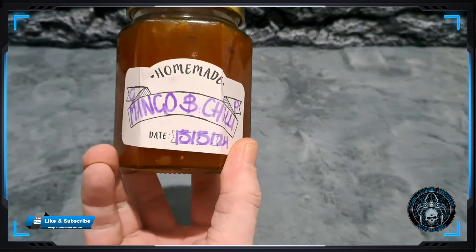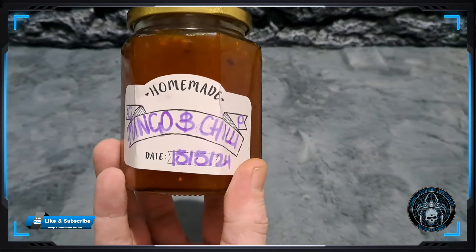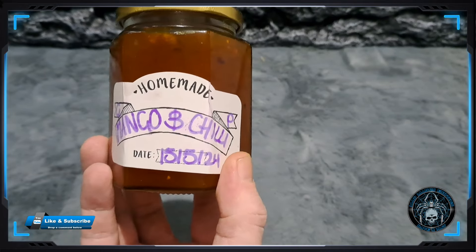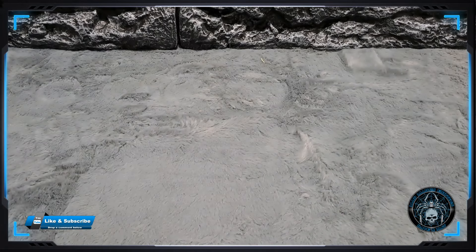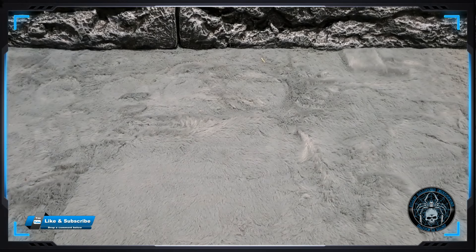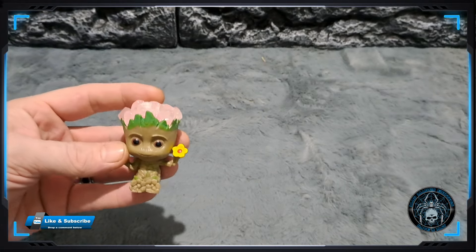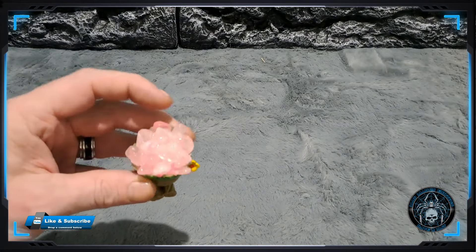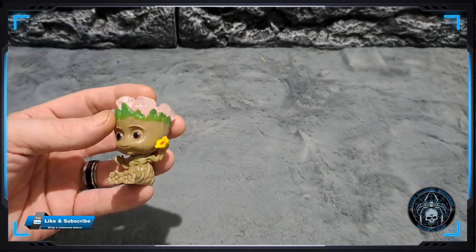I also got gifted a jar of mango and chilli jam from Mark Sargent. I really cannot wait to try this stuff - I'm just chilli mad, so a massive thank you to Mark for that. Amy Niles and Crystals kindly gifted this little crystal head to Natalie - she fell in love with that as soon as she seen it.